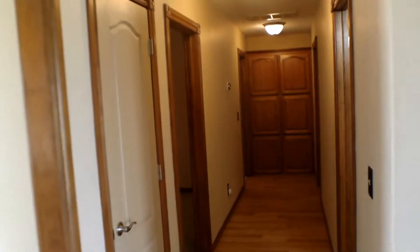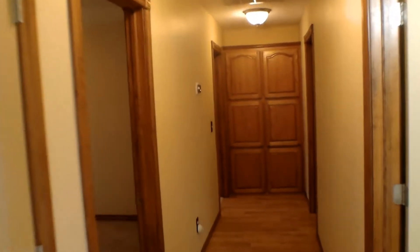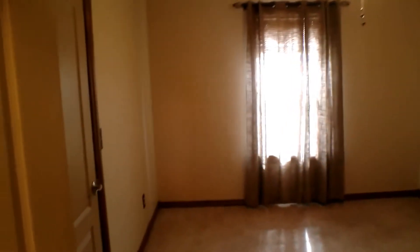We're going to be walking down this hallway here. We're going to be taking our first left. And here we have the first bedroom of the house.